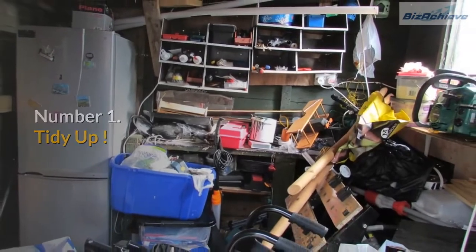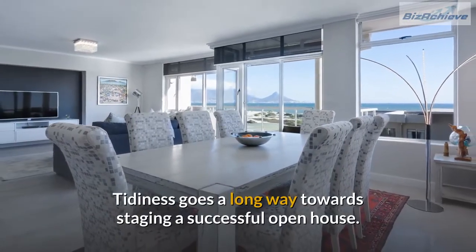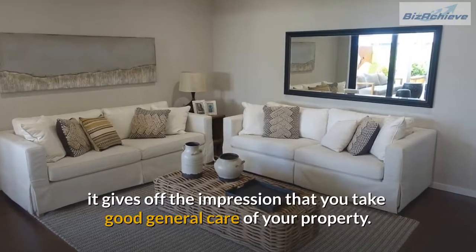Number 1: Tidy up. Tidiness goes a long way towards staging a successful open house. Not only does it help to present the property in the best possible light, it gives off the impression that you take good general care of your property.